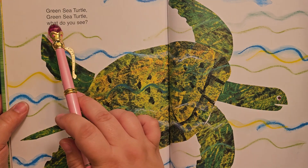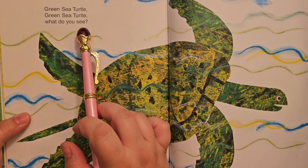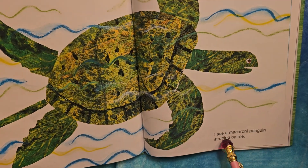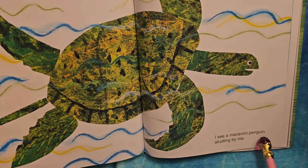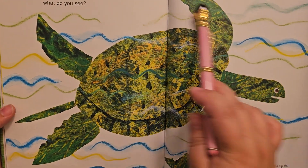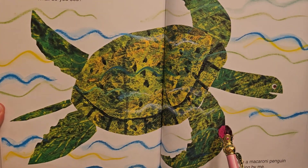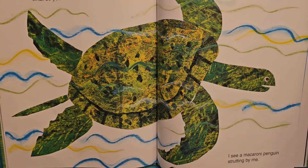Green sea turtle, green sea turtle, what do you see? I see a macaroni penguin strutting by me. He's swimming in the water. You might have seen sea turtles in Finding Nemo or in Moana. They are pretty amazing.